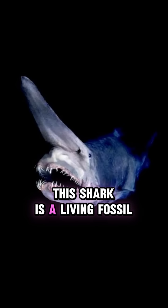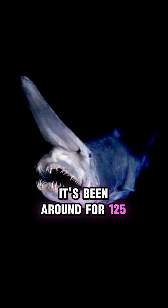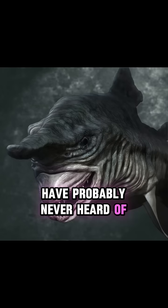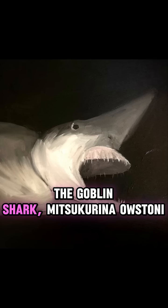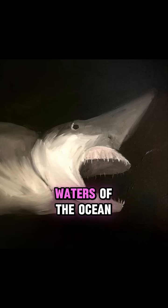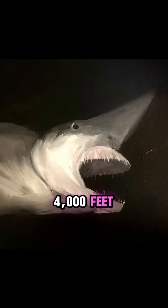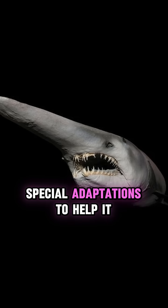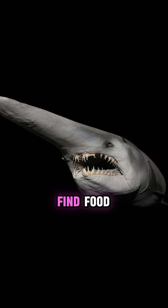This shark is a living fossil. It's been around for 125 million years, and it's one of the weirdest-looking sharks that you've probably never heard of. The goblin shark Mitsukurina austoni is found in the deep waters of the ocean, anywhere from the surface down to 4,000 feet. These waters are cold and dark, so the goblin shark has special adaptations to help it find food.